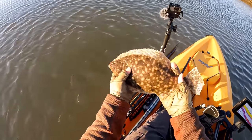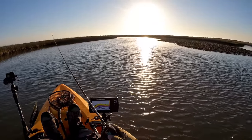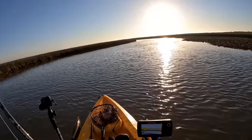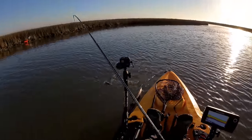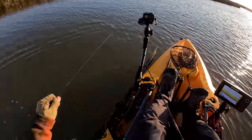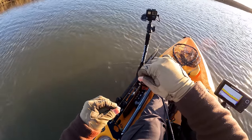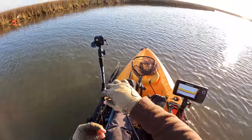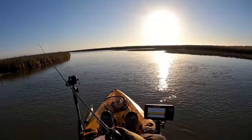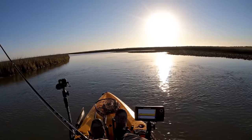Beautiful fish. We need to retie — that oyster really nicked up my line. Some bait swimming right towards me to my right. I think that's what it is.